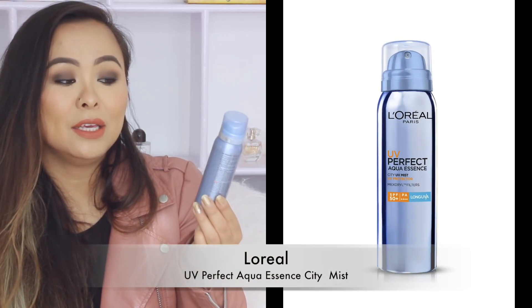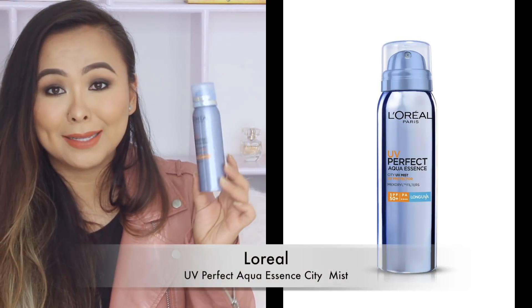I've also got a sunscreen spray and this one is by L'Oreal — the UV Perfect Aqua Essence Sunscreen Mist. I really love this because it's the most convenient way of touching up your sunscreen throughout the day. Especially for those of us who wear makeup, it's not possible to touch up your face with regular sunscreen, but with this mist it makes the job so easy. It's transparent and this is one of my must-haves in my handbag — I think this is my fourth or fifth tube.